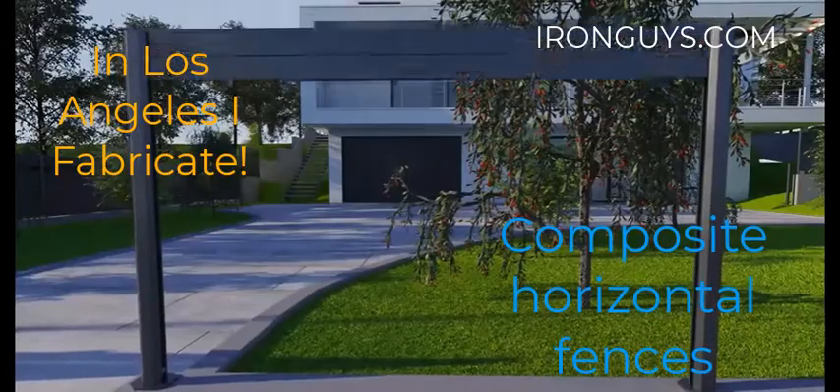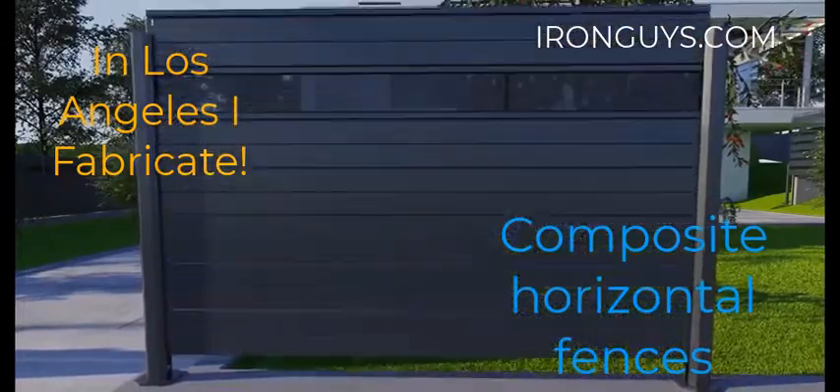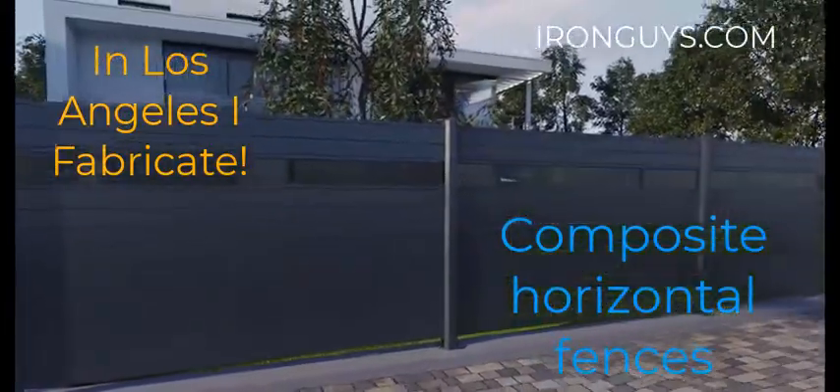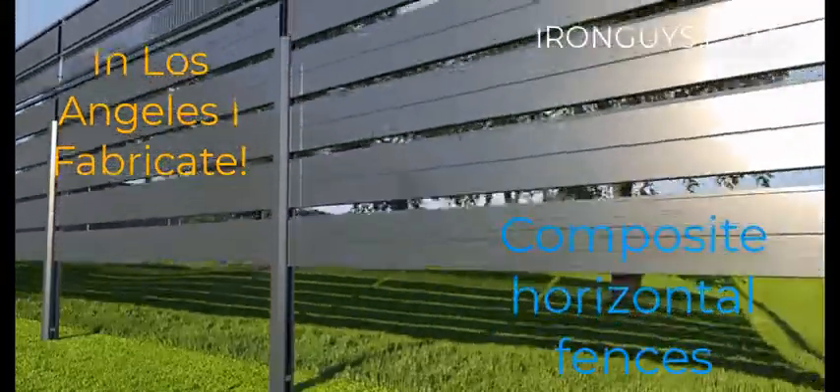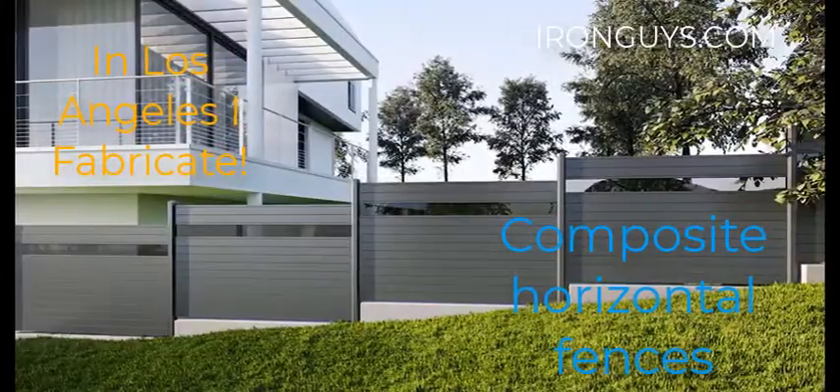As you can see here at Iron Guys in Los Angeles, we start making those iron poles with PVC and composite decking — slots, boards — look at so many ways to decorate your backyard,